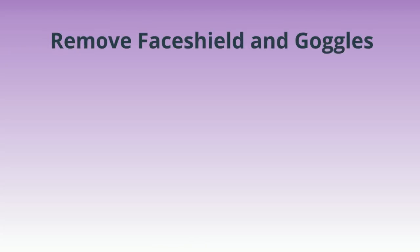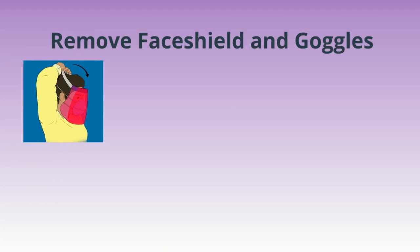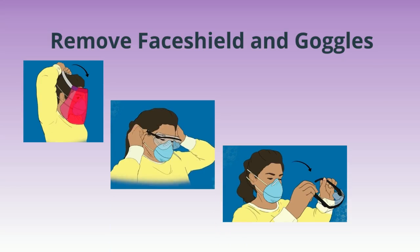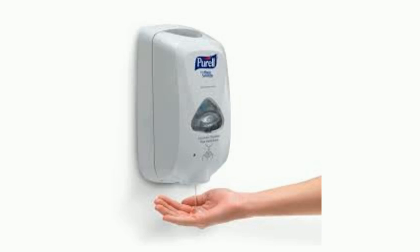To remove your face shield or goggles, grasp the ear or head pieces with ungloved hands, lift away from the face, and place in a designated receptacle for disposal. Immediately perform hand hygiene.